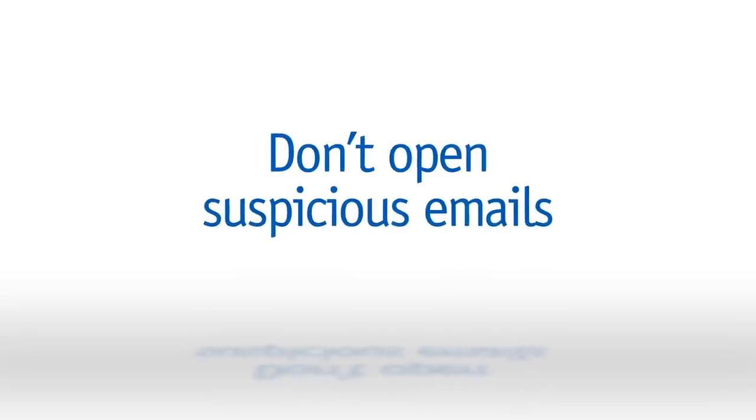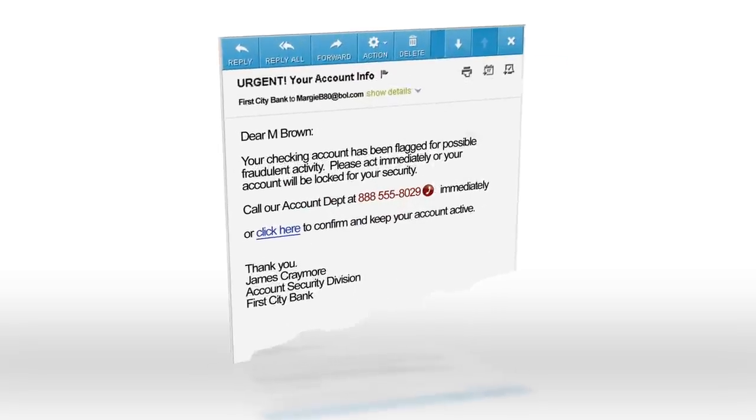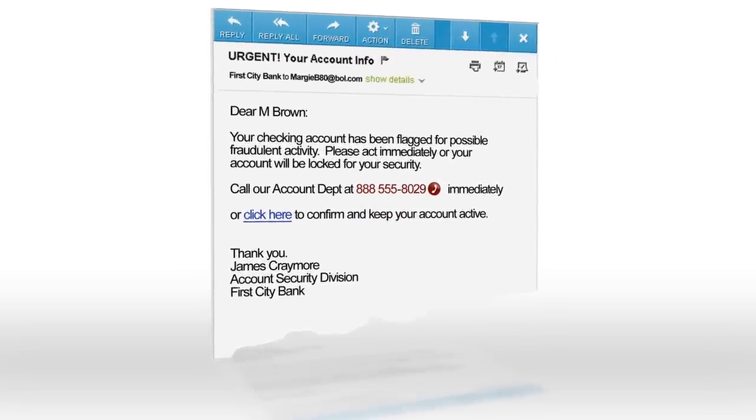Pay attention when checking your mail. Always ask: does this email make sense? Don't open suspicious emails or ones that originate from unknown persons. Take extra caution with emails that appear to be from a financial institution or ask for personal information. If any suspicious email advises you to call a phone number, don't do it. Also, don't click on any links within the suspicious email or provide any personal information. Instead, contact your financial institution for guidance.